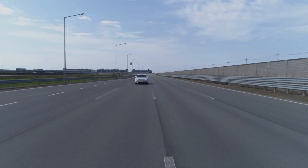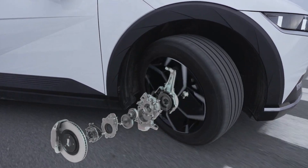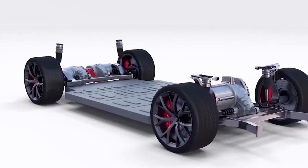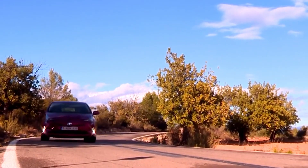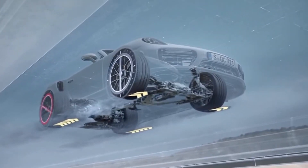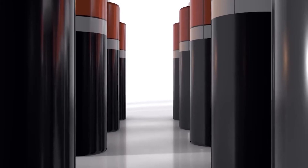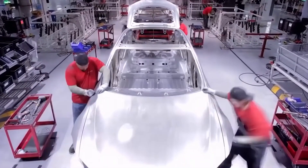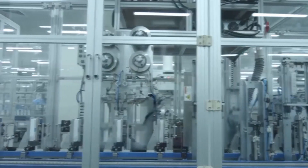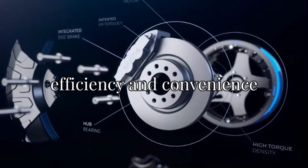Another key benefit is the plug-and-play design. In-wheel motors are easy to install directly into the wheels, simplifying the overall vehicle design. This allows manufacturers to have more flexibility when designing cars, creating room for additional features or a more spacious interior. Efficient, lightweight, and high-performing, in-wheel drive motors represent a huge leap forward for EVs — not just improving how electric cars work, but reshaping what we can expect from the vehicles of tomorrow.